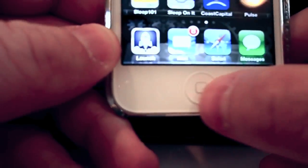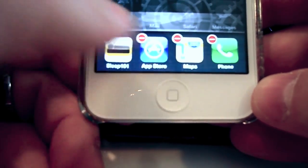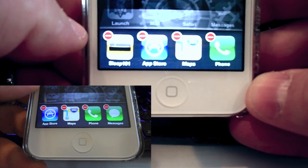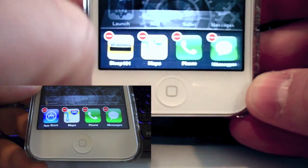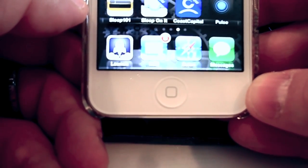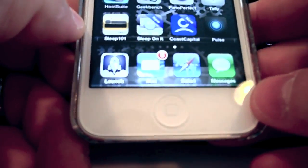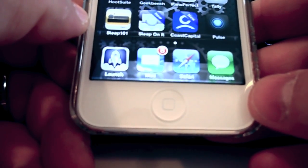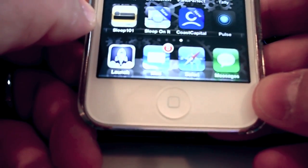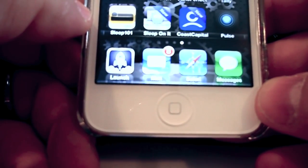First thing is how to force quit an app. You double tap the home button, then tap and hold any app until they start dancing and you get that little do-not-enter sign, and then you just tap it. It's not deleting the app, it's just closing it. I find that works especially well with the App Store. The App Store, even in iOS 6.0.1, sometimes just doesn't want to update or check for updates. So I find shutting down and restarting the App Store is a great way to do it.